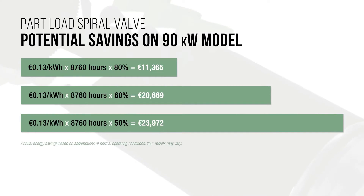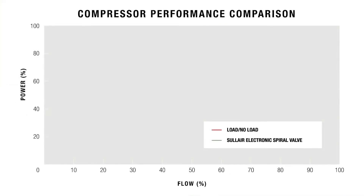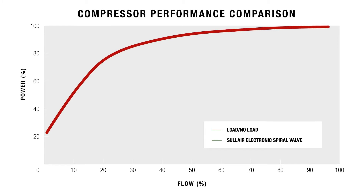Solaire compressors utilizing electronic spiral valve technology can achieve up to 55% turndown capability. Another advantage of the electronic spiral valve is its potential to increase air end life. When reloading, a load, no-load system fully loads to 110% power first, then backs down to current demand.